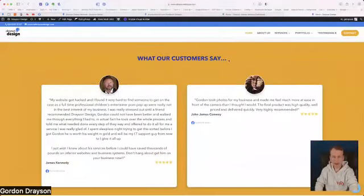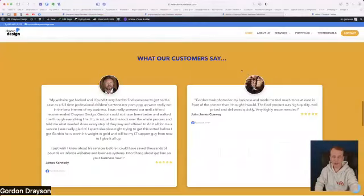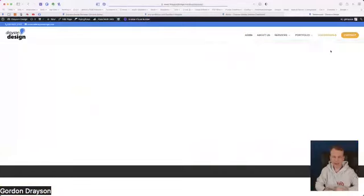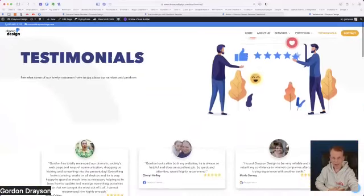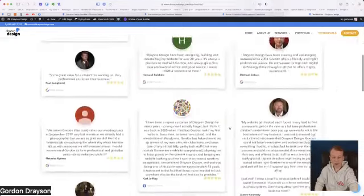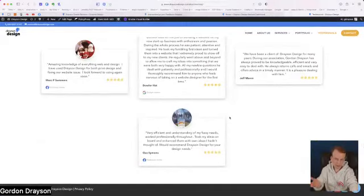There is one last thing you can do, which is called a Wall of Love. I've put my testimonials there, so if I click on the testimonials link, the Wall of Love will show. From here downwards this is all being controlled by Drayson Design Reviews — it's showing you all of the reviews I have.